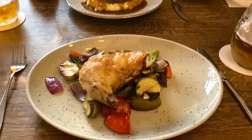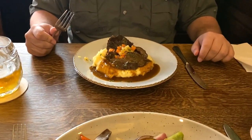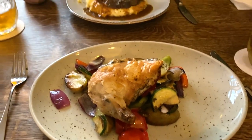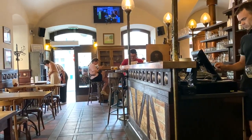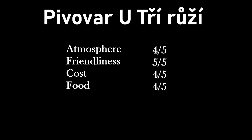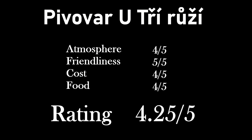Here's the main course. Kevin got beef cheeks over mashed potatoes — very excited about that. Katherine got grilled chicken over grilled vegetables. That was really good. The atmosphere here was great and the waitstaff was amazing. They helped us pick out our dishes and even gave us a sample of some of the beers they brew here. Overall the cost was pretty good and the food was really good. This restaurant gets a 4.25 out of 5 — we would definitely come back here if we were in Prague again.